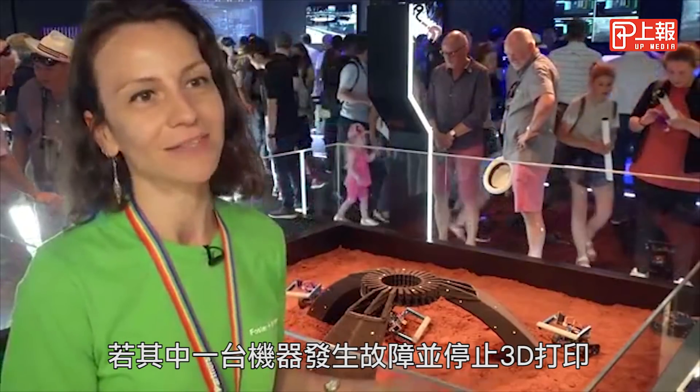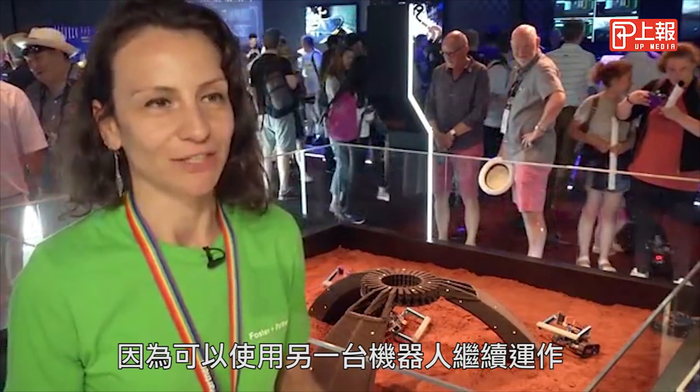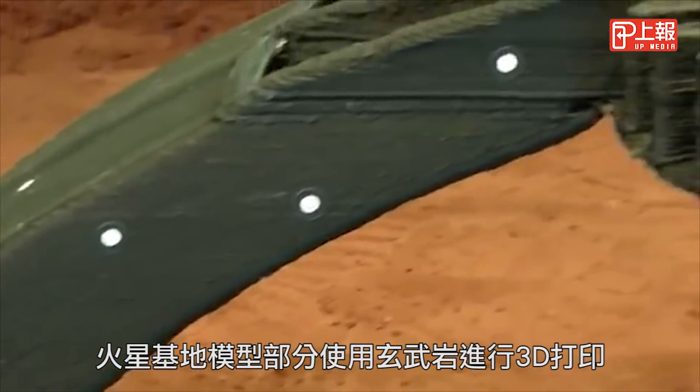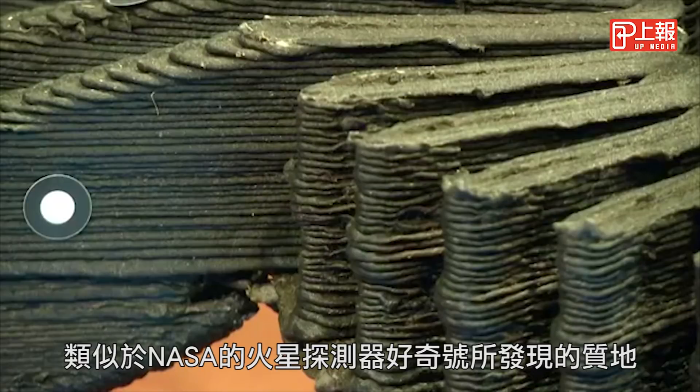So if one of the machines breaks down and stops 3D printing, it's not mission aborting — you can use the other machines. This model of a proposed Mars base was 3D printed partly using basalt, similar to what's been discovered by NASA's Mars rover Curiosity.